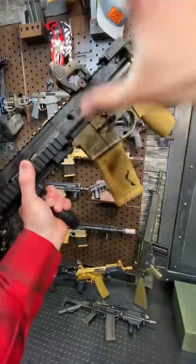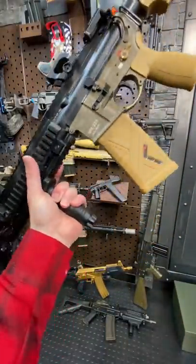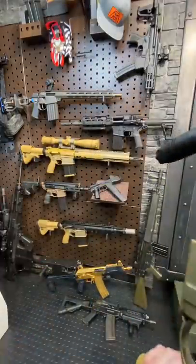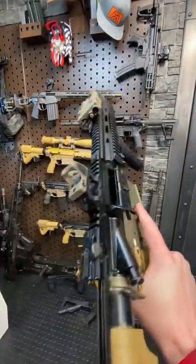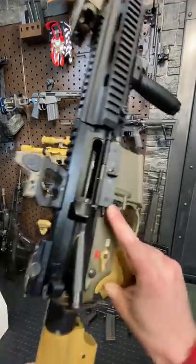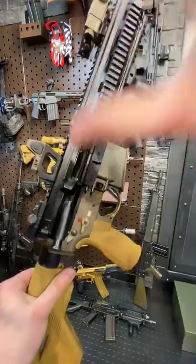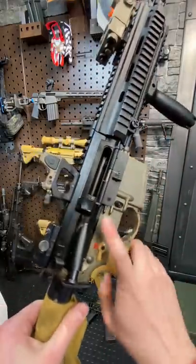Hey guys, Armageddon here today with the ultra-legendary HK416. If you guys have seen an action movie or played a video game in the last few years, you've got to have seen this thing because most of them use it now. Ever since SEAL Team 6 in 2011 knocked off Bin Laden with one of these beauties, this thing has been a star.